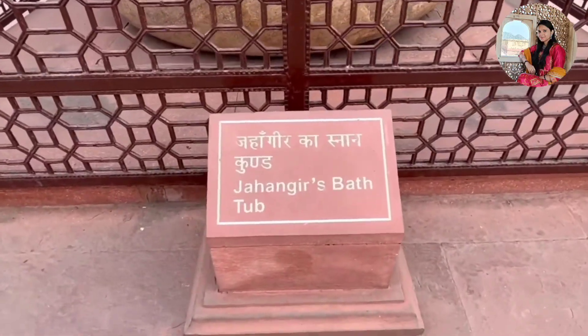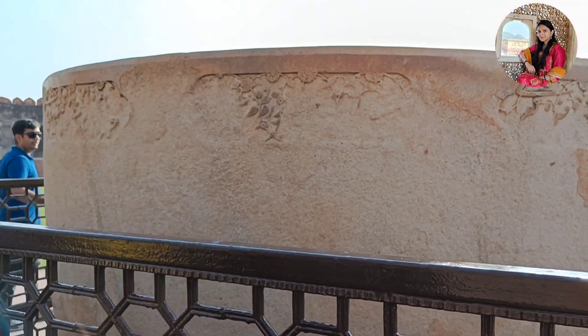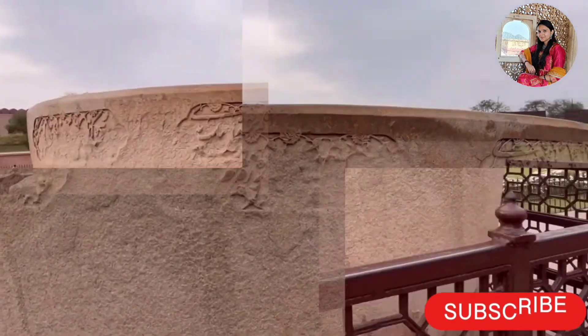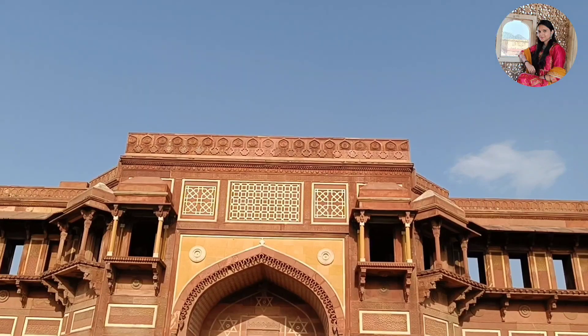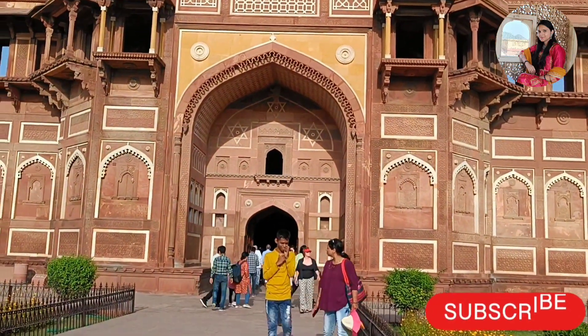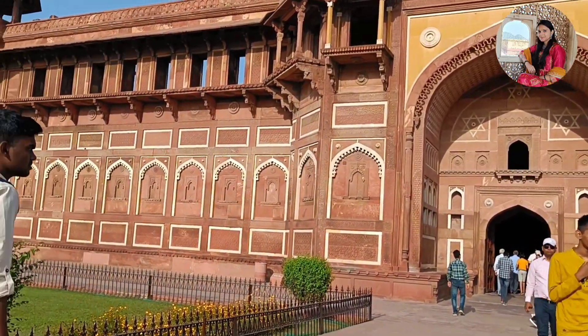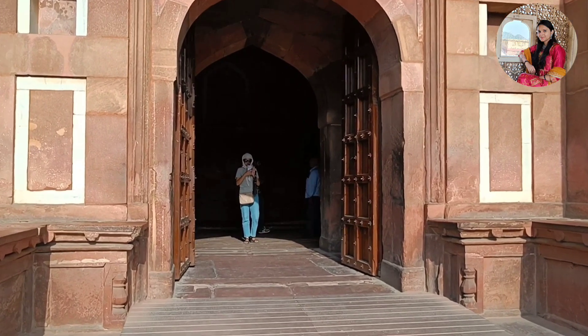यह है जहांगीर का बाथ टब यानि की स्नान कुंड। यह कुंड सिंगल पीस स्टोन में बनाया गया था और इसमें चढ़ने और उतरने के लिए साइड से सीढ़ियां बनाई गई हैं। यह जो सुंदर महल आप देख रही हैं, इसे जहांगीर महल और रंग महल के नाम से जाना जाता है। यह महल राजस्थानी आर्किटेक्चर से बनाया गया है।